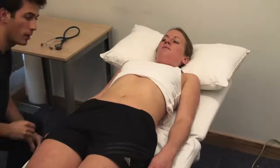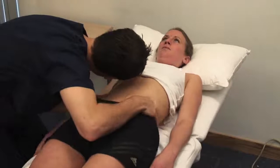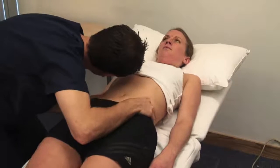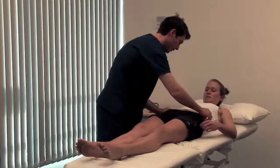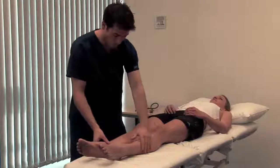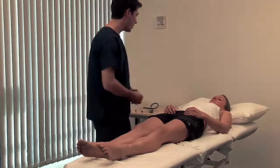Warn the patient before testing for a succussion splash — I'm going to give your tummy a shake. An audible splash more than 4 hours after oral intake indicates delayed gastric emptying, due either to gastric outlet obstruction or gastroparesis. Inspect the legs for pyoderma gangrenosum and for ankle oedema, which may be due to hypoalbuminaemia. Although not demonstrated here, you should also examine the hernial orifices and genitalia. Thank you very much.